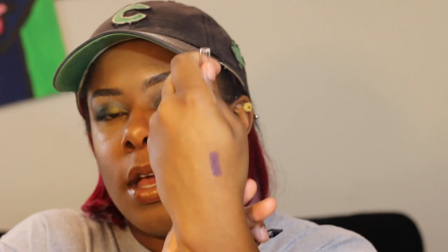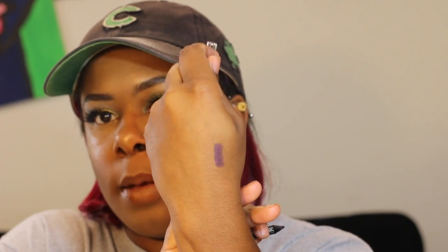The Sephora contour eye pencil is in the shade Love Affair. I'm going to go ahead and swatch it for you guys — it's a cute little pencil, like a deep plum kind of color. I don't know if you guys are picking that up on camera, but it's like a deep plum color. That's pretty nice.